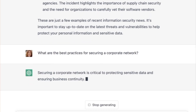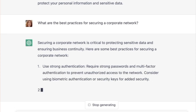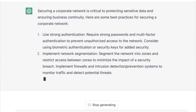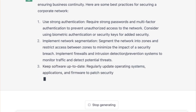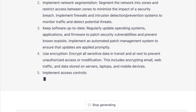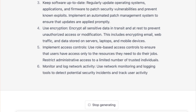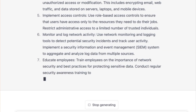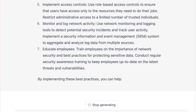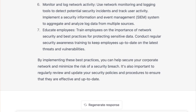In the next one, I asked what are the best practices for securing a corporate network, and it runs through it: use strong authentication, two-factor authentication, segment the network, ensure your software's up to date, use encryption, and it keeps going — monitoring your network. You get a lot of good information. It's high level, but it hits the high points. And if you were actually doing a write-up, you could just expand on what it's giving you.